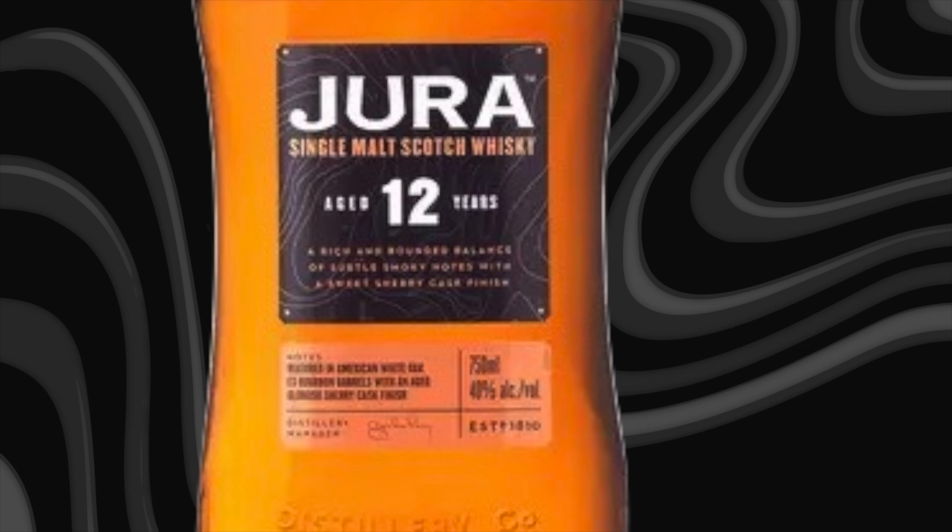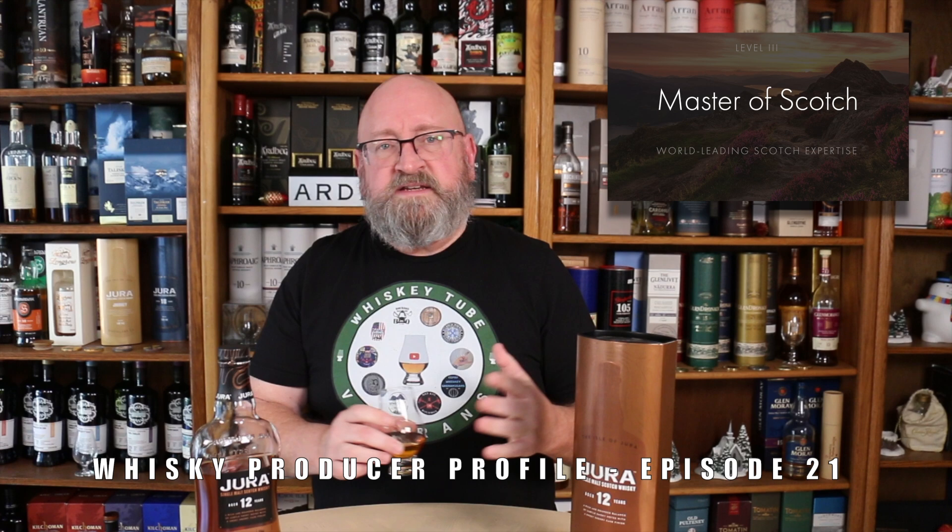Welcome to another episode of Eric Waite Whiskey Studies. In this video I'm going to do a review of the Jura 12 year old single malt Scotch whisky. This is part two in a series looking at Jura distillery. In my previous video I reviewed the Jura Journey and we looked at the history of Jura distillery. In this video we're going to look at the production of Jura distillery, then do a review of this whisky and talk about how their production is reflected in it.